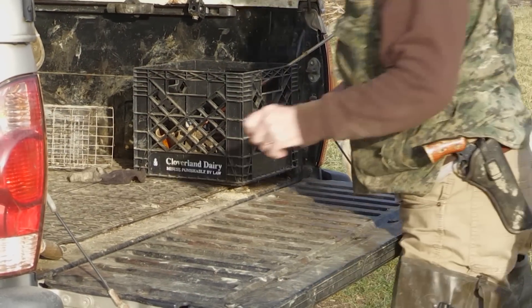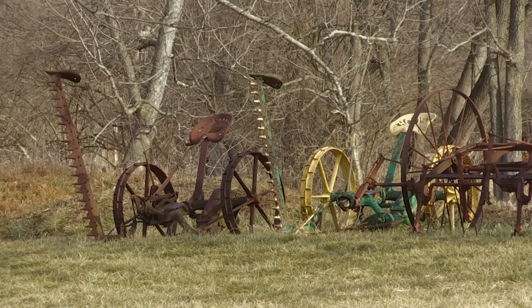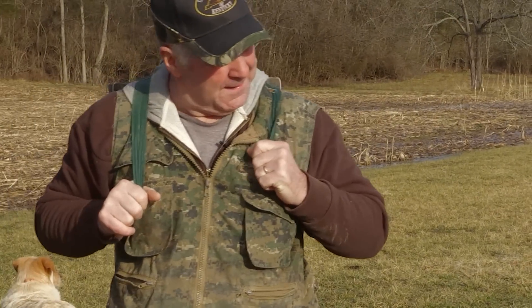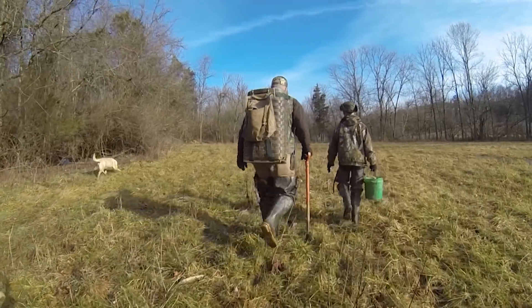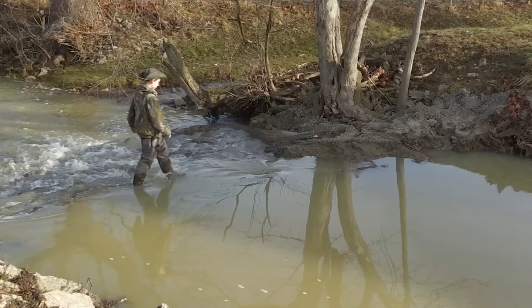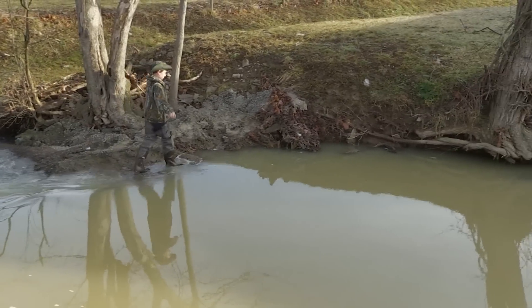Here's your bait bucket, and I'll take the pack basket here. You ready to catch some fur, big guy? Oh yeah. Don't fall in, Magnum.